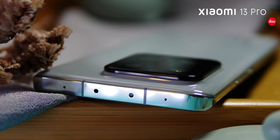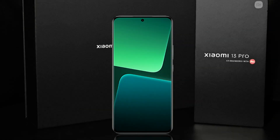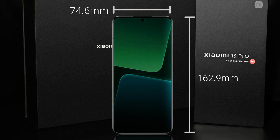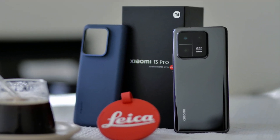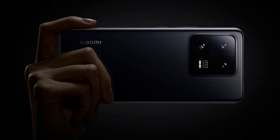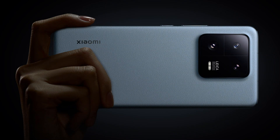A microphone can also be seen at the top. Looking at the body dimensions, its height is 162.9 millimeters, width 74.6 millimeters, and the screen-to-body ratio is 89.6%. According to thickness and weight, it has two versions: the first is a glass body and the second is nanotech. The glass body weighs 229 grams with 8.4 mm thickness, while the nanotech version is 210 grams with 8.7 mm thickness.